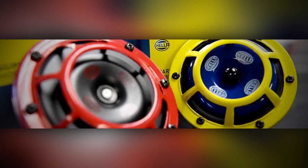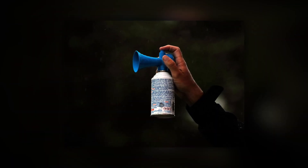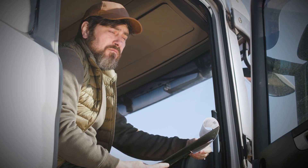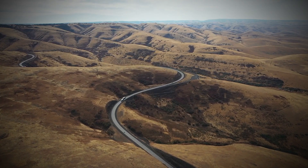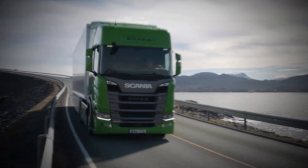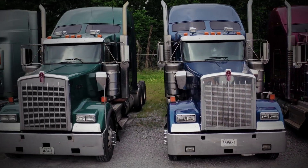Drivers may use lower-volume systems or alternatives like electric horns in urban settings where regulations apply. Air horns have also made their way into pop culture — they're featured in movies, TV shows, and ads, where trucks and drivers are often portrayed as rugged, dependable, and a little larger than life. Whether it's a truck barreling down the highway with its horn blasting or a trucker making a dramatic entrance, air horns help create a larger story about trucking. They add character and attitude to the trucks we see on screen, turning these vehicles into more than just machines — symbols of freedom and adventure.